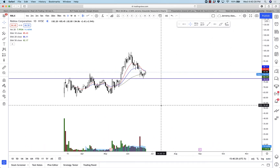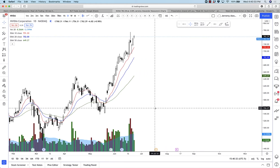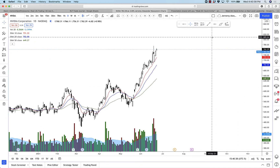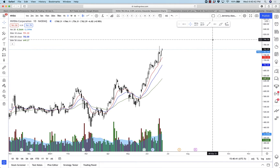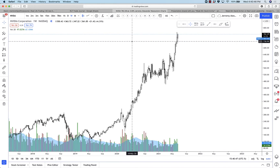Here is Nvidia NVDA. Stock split still around the corner in July. I still have shares and I will keep them until the stock split happens. We could easily hit 800 before that occurs. Great trend, great chart, very powerful breakout on the weekly chart on that distribution phase. Well done for anyone who is in Nvidia.